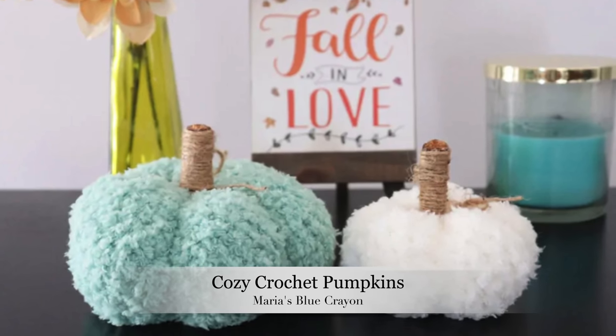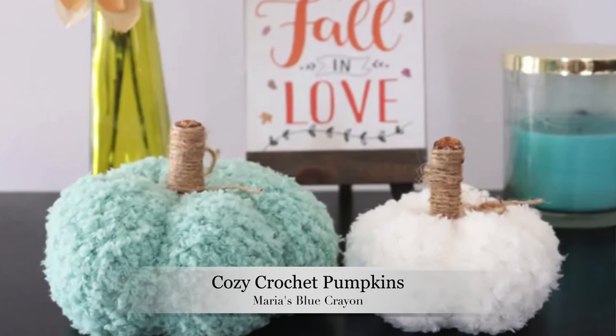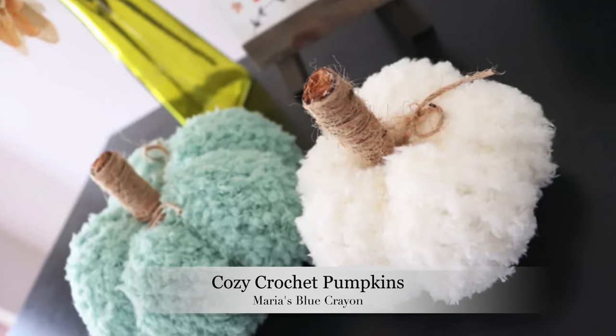I'm going to start with the crocheted projects first and then we'll move to the knitted projects. I'll leave timestamps in the description box below in case you're only interested in the crochet or knitted patterns. The first one we're going to talk about is the Cozy Crochet Pumpkins from Maria's Blue Crayon - she is such an amazing crochet designer and these little pumpkins are perfect.